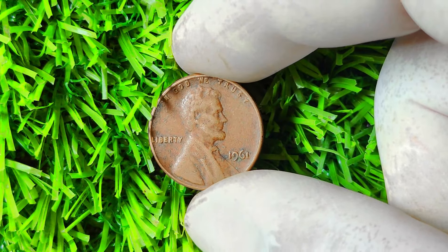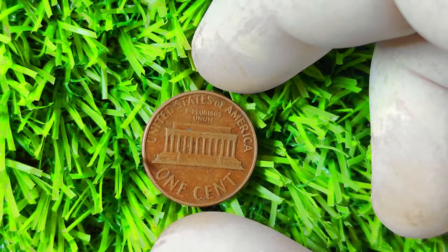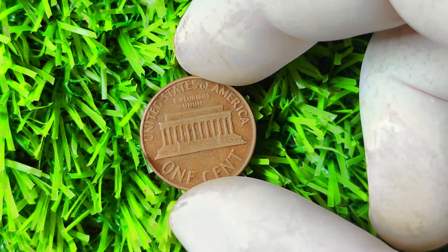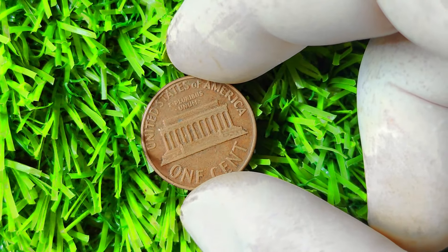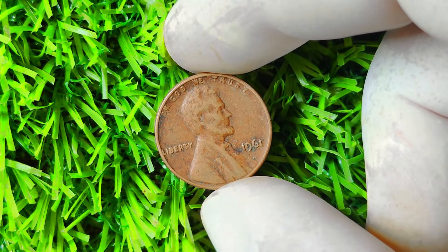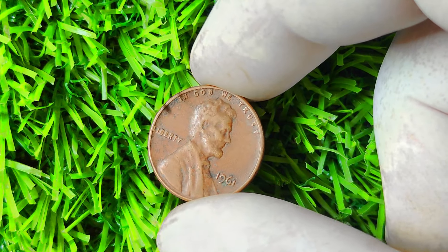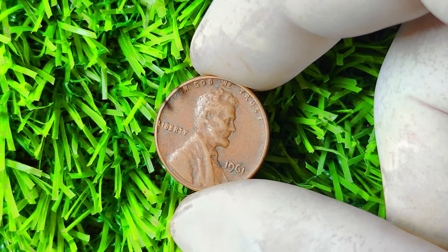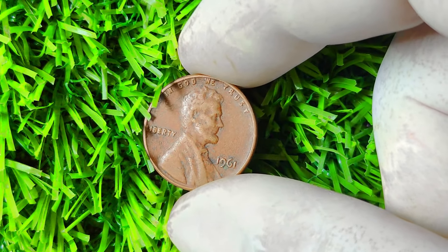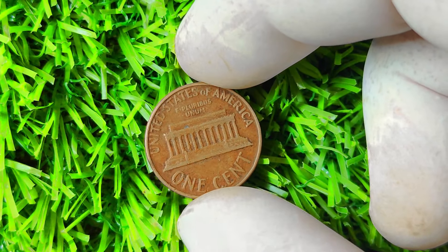Before I dive into the details of why this particular penny is so special, let me give you some background on penny minting in the United States. From 1909 to 1958, the U.S. mint produced Lincoln pennies with no mint marks. Starting in 1959, the mint began adding mint marks to indicate which of its four facilities produced the coin: Philadelphia (P), Denver (D), San Francisco (S), or West Point (W).